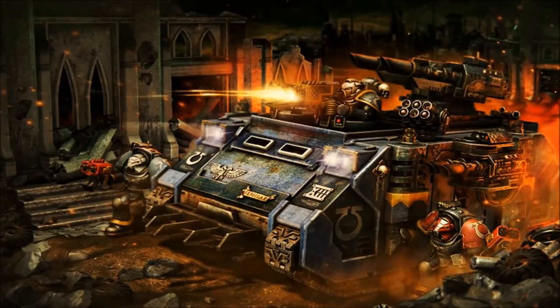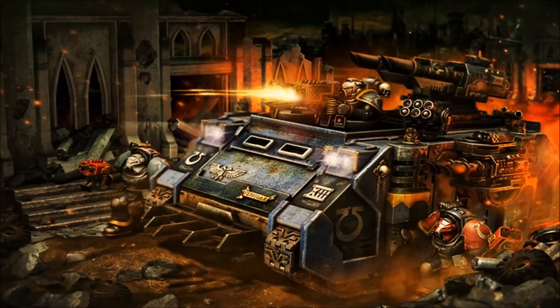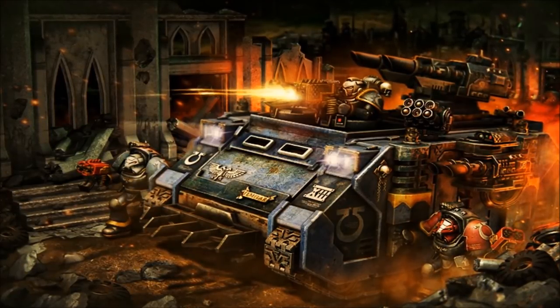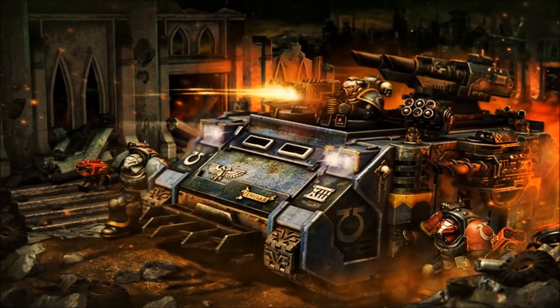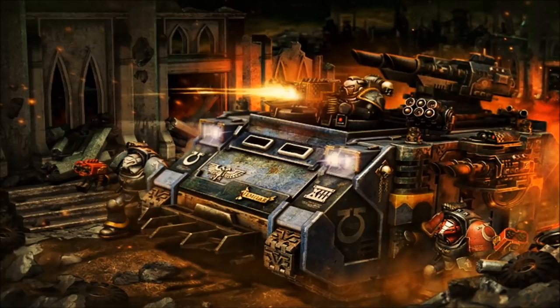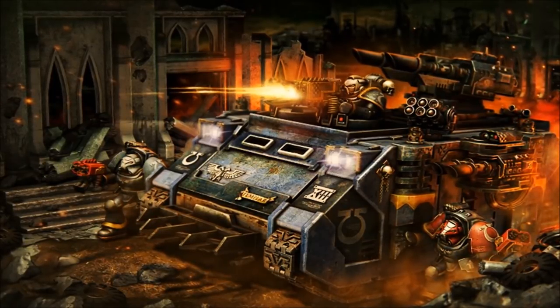During the fabrication of a Rhino, tech priests of the Adeptus Mechanicus perform a variety of rituals, assessing the vehicle's temperament and its machine spirit. Depending on its temperament, the vehicle may then return to the forges to be outfitted with a variety of weapons, such as whirlwind missile launchers or Predator autocannons, so that it may better serve in the battlefield role it is best suited for.